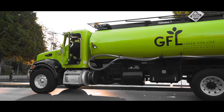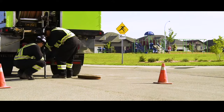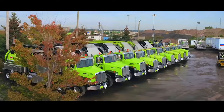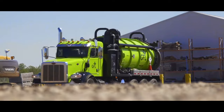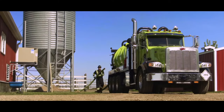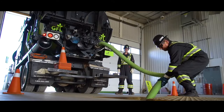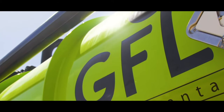Depending on your needs, GFL's liquid and special waste services can be provided on a scheduled or call-in basis. Our high-performance vacuum trucks can be deployed for a range of professional services such as wet and dry product recovery, ground disturbance, line thawing and flushing, interceptor pit maintenance, pressure washing, and more.